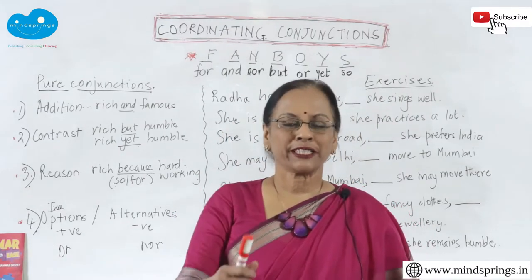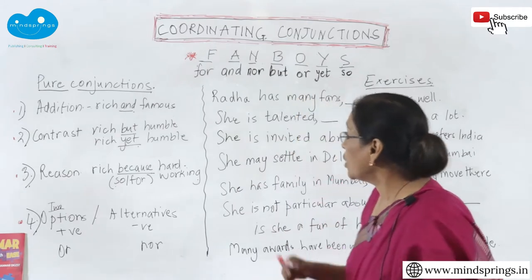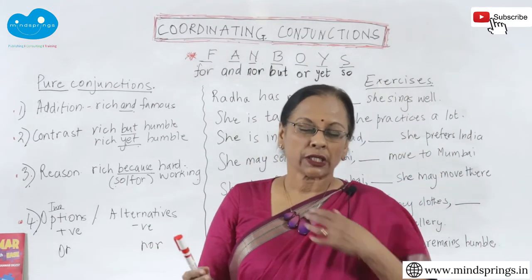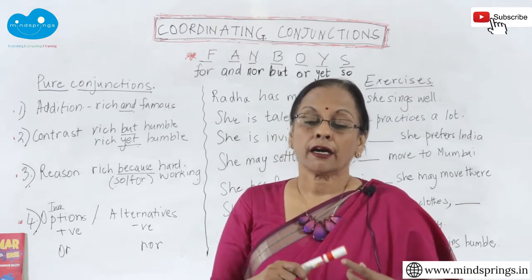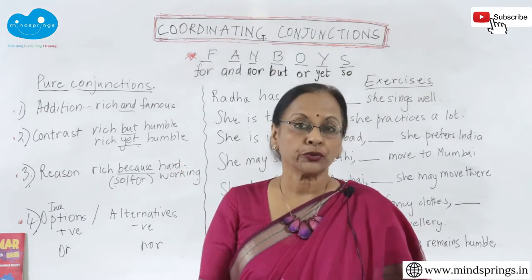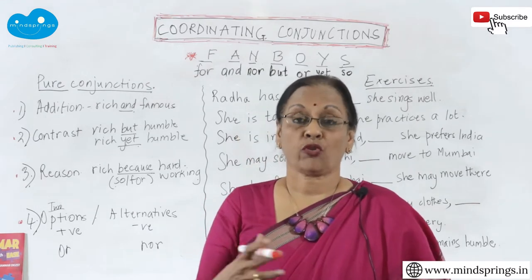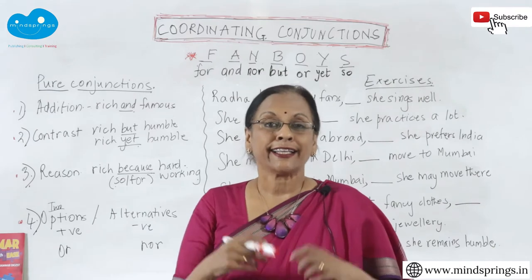Hi, this is Usha Pandit, your MindSprings English teacher. Today we are going to do pure conjunctions, or coordinating conjunctions. Sometimes these conjunctions can be subordinating, and there are a lot of grammarians who have huge fights over whether they are subordinating or coordinating.